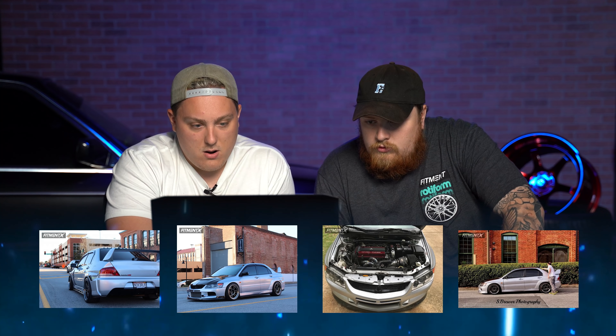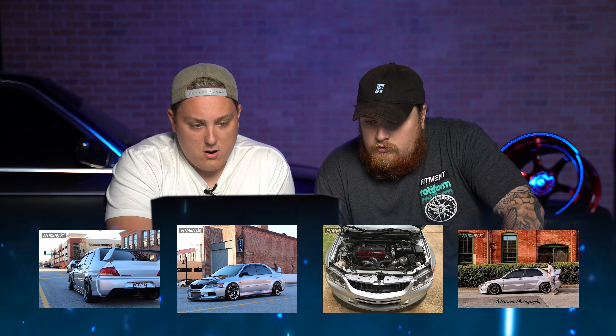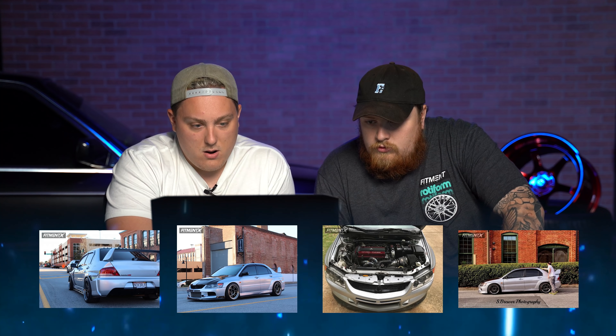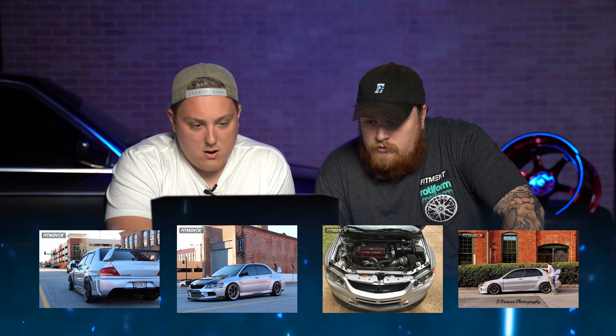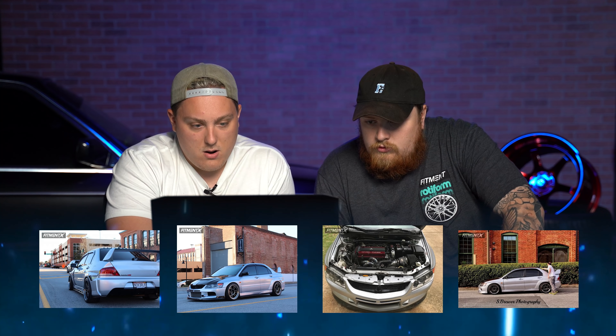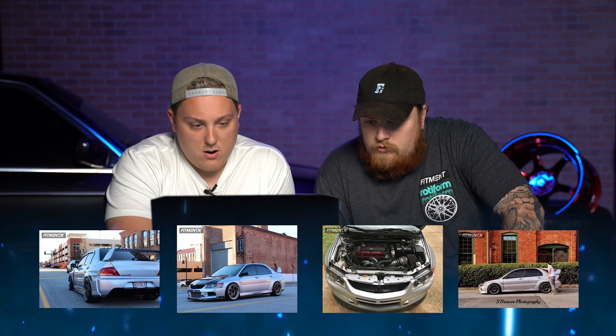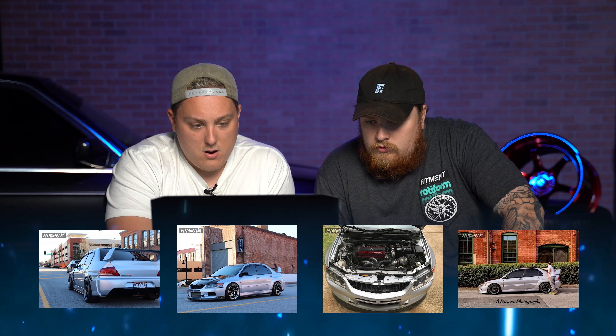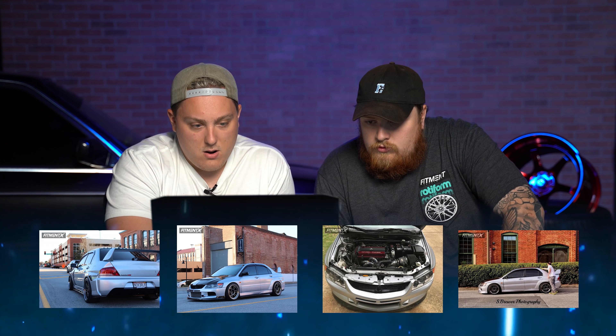That was the 2005 WRX STI compared to a 2006 Mitsubishi Lancer Evolution on Enkei RPF1s, 18x10.5 +15, Hankook Ventus tires 285/30, on Fortune Auto coilovers — pretty much the complete opposite, a much more functional setup. There are some over fenders on this car too. The owner is s.brewers — pulled front fenders 25 millimeters, 30 millimeter over fender in the rear. Rear wheel spacers and a quarter spacer in the rear, factory camber — nothing really dialed in there.